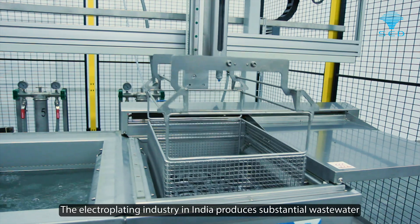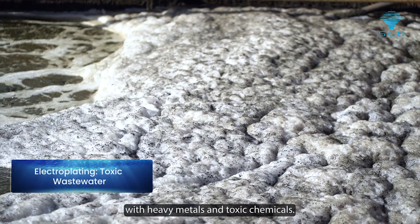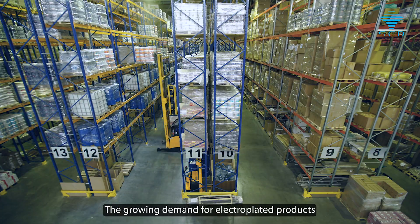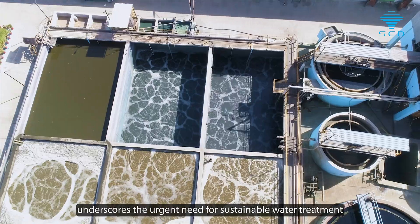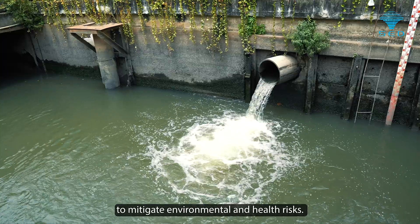The electroplating industry in India produces substantial wastewater with heavy metals and toxic chemicals. The growing demand for electroplated products underscores the urgent need for sustainable water treatment to mitigate environmental and health risks.